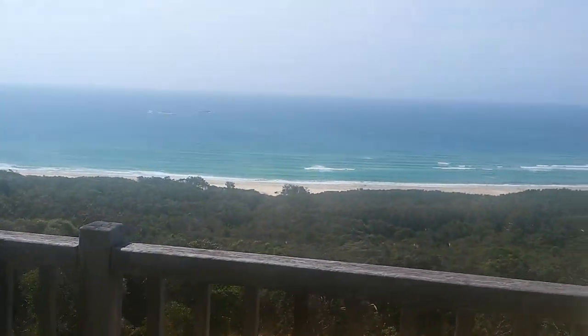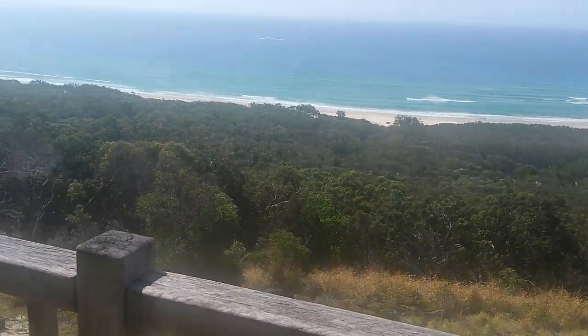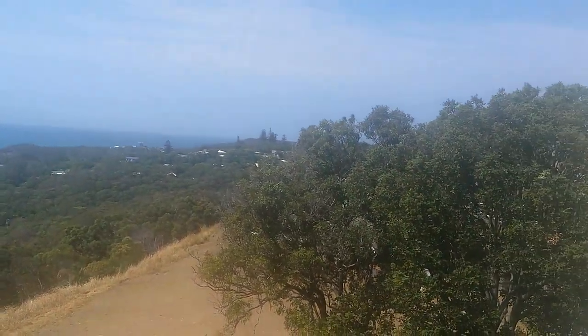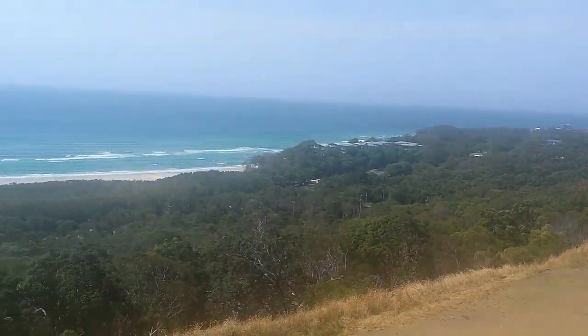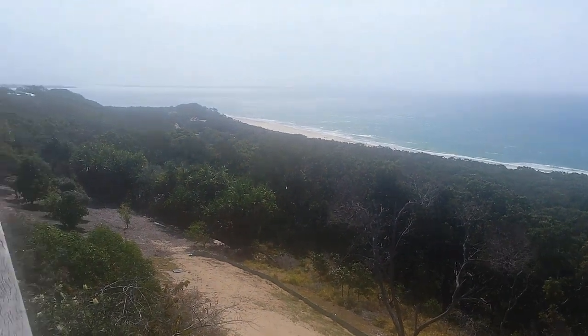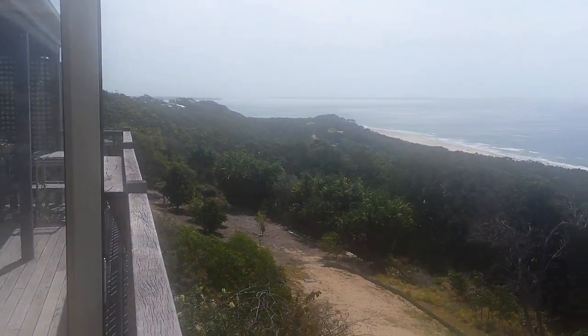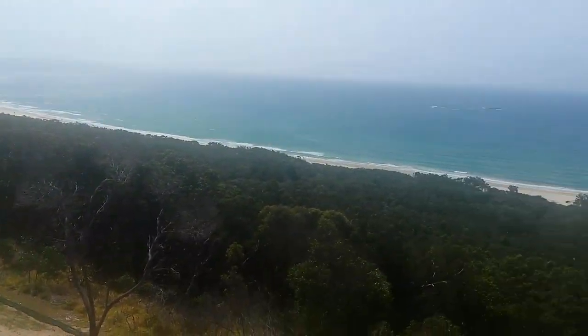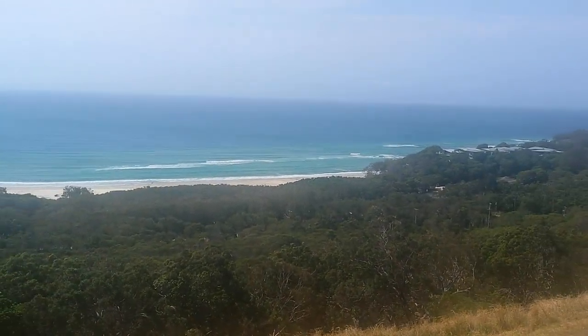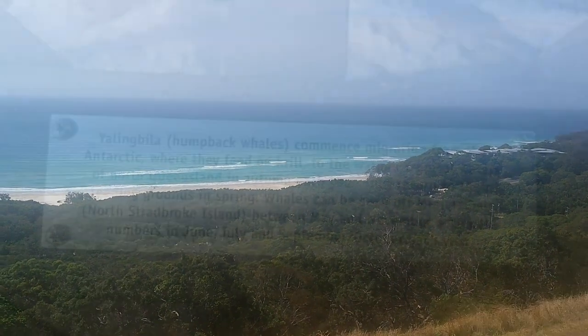This is the digs that we're at. Not bad — not a bad view at all. Anyway, there you go, cheers.